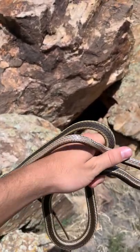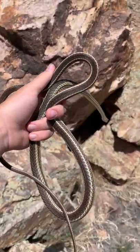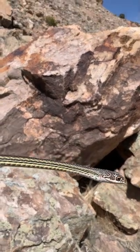It's kind of hard to tell since the snake is all jumbled up in my hand right now, but this is a very large striped whip snake. It's about four feet or a little longer even, which is about as big as they get.